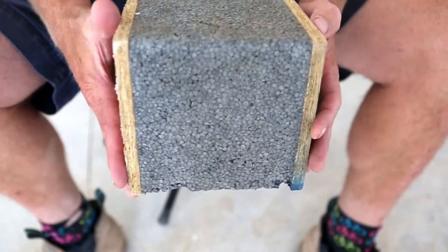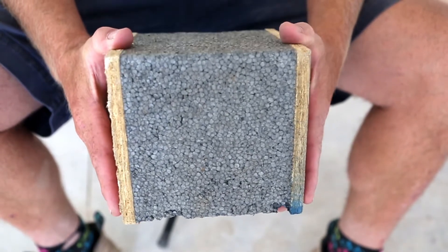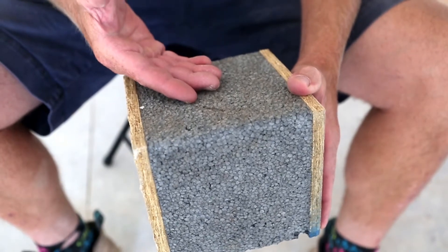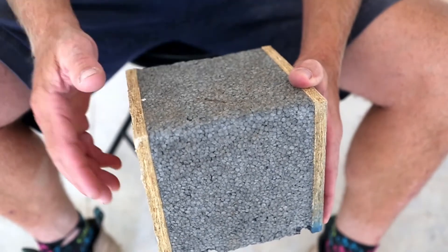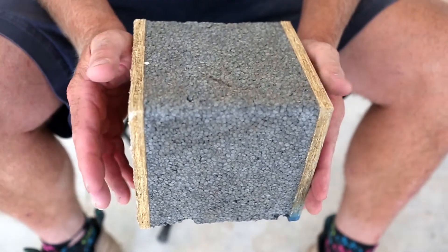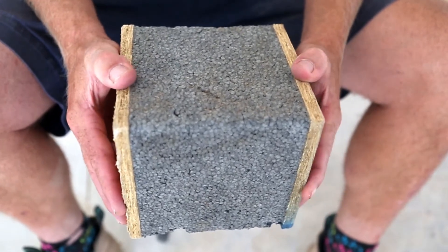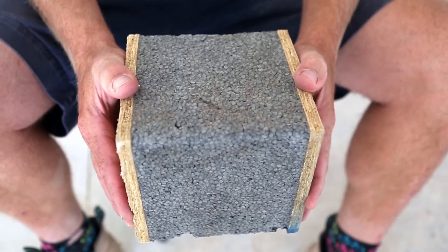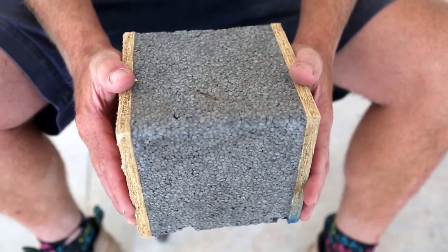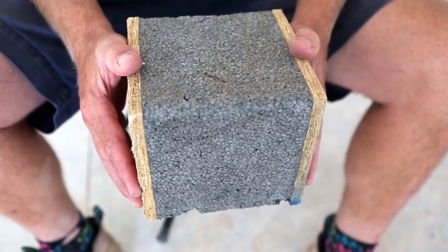SIPs are an acronym for structurally insulated panels. They are panels about six to eight inches of rigid foam sheathed on either side with OSB. They create a really high performing interior space with little air leakage, and to get to a Net Zero house that's really the crux of what you need — a high performing interior with little air infiltration. SIPs was the most economical and fastest way to achieve that.